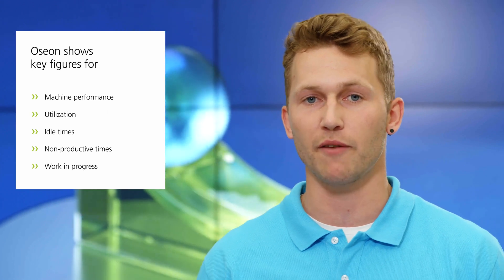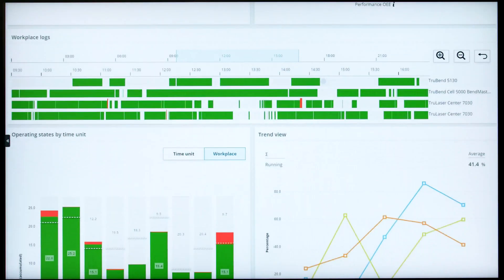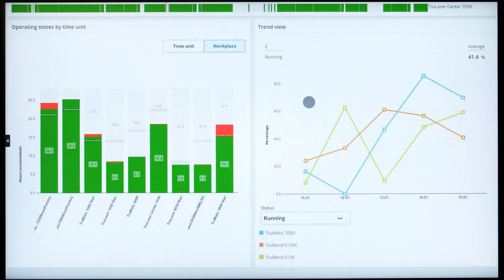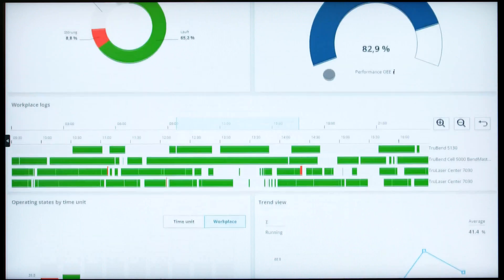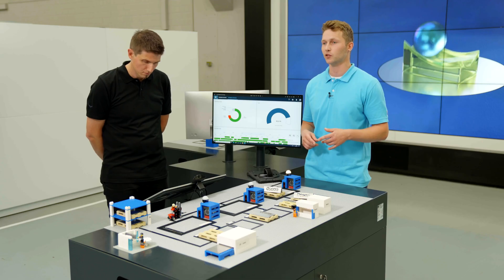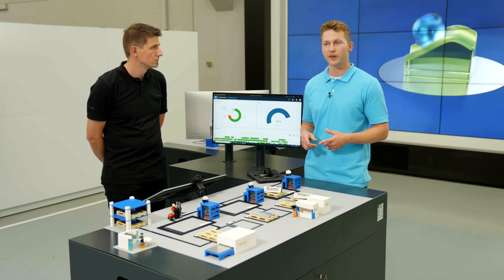Now that we have gone through the whole process, you also need key figures on machine performance, information on non-productive times such as setup — all best compiled for you in an individual dashboard. That's exactly what OSEON does. Together with your employees, you look at the dashboard and make decisions to optimize the entire manufacturing process and get better every day.